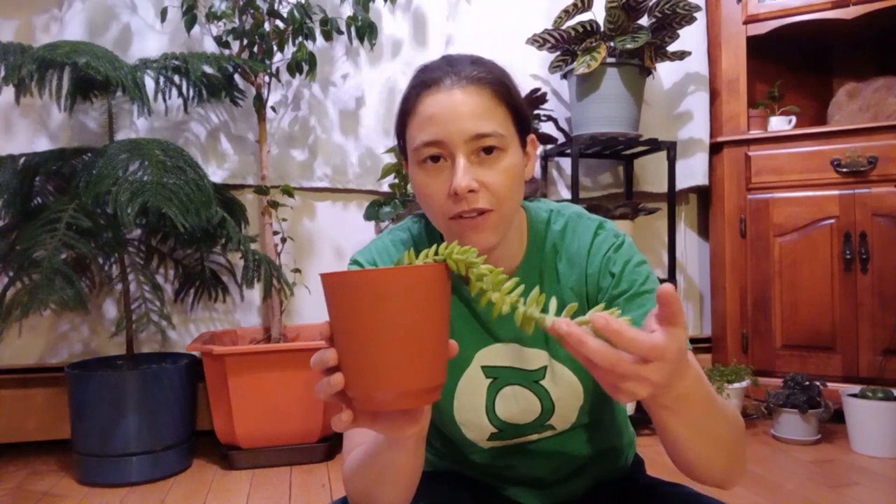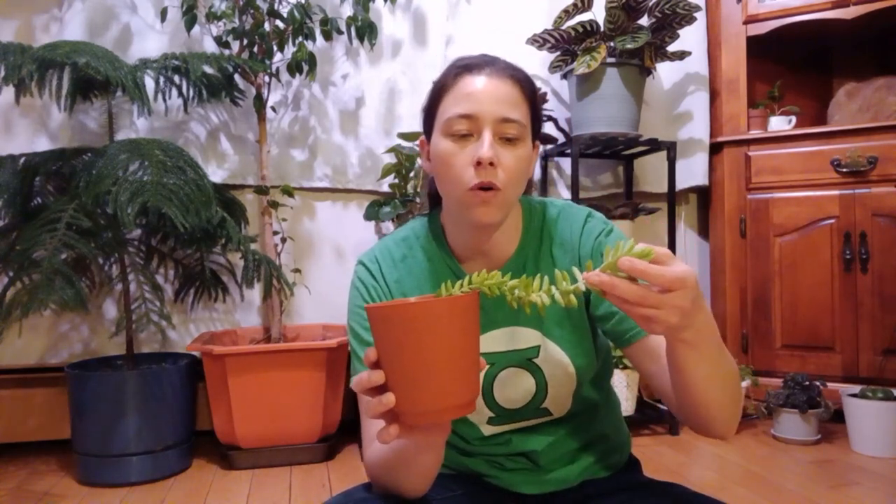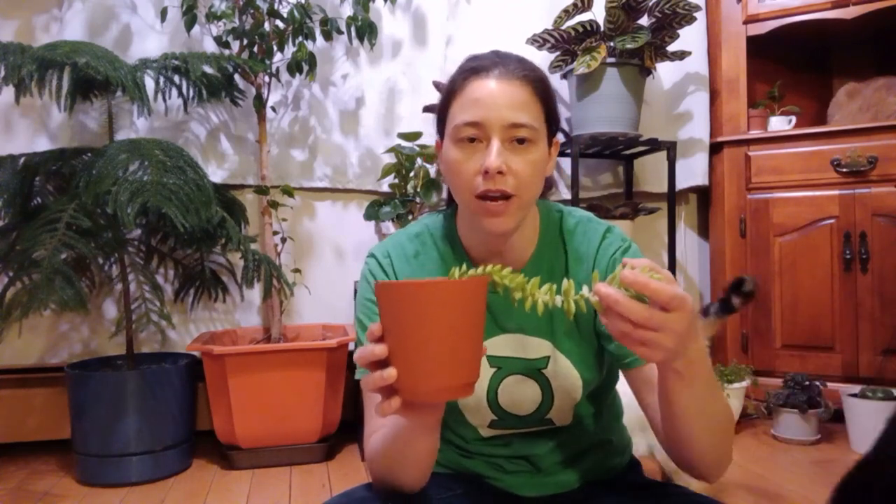This one is the Harry Butterfield. I've had him for a little over a year — I got him in a trade.